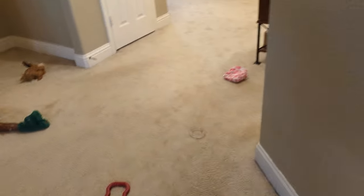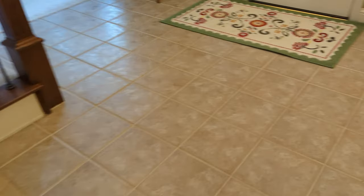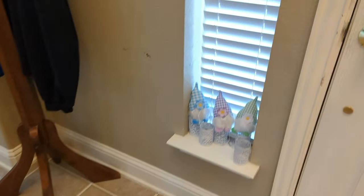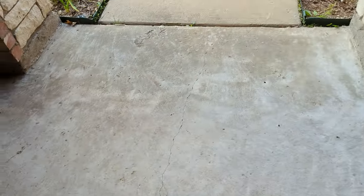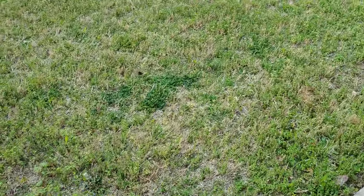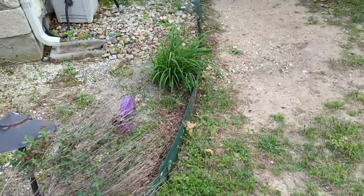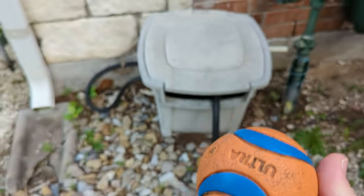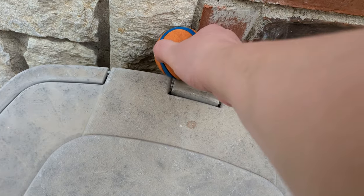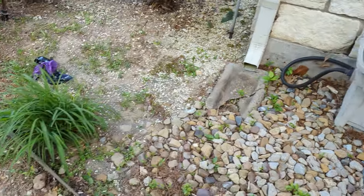And the third search area is going to be outside, and I am going to place the ball up here. Okay, let's get the dog.